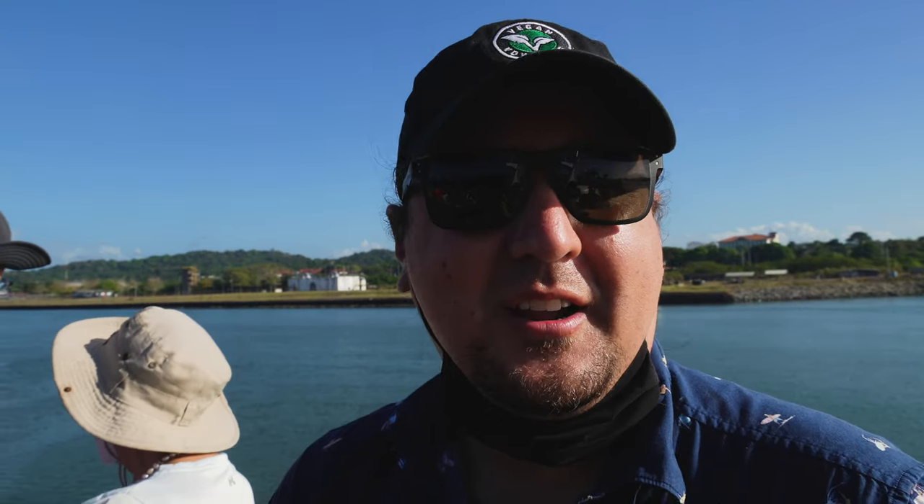We're actually about to enter the locks now, but we have to enter with other boats because it's so expensive to cross that these huge container ships take on the cost for some of these smaller tour boats, sailboats, and catamarans. Not quite sure how the positioning is going to look, but hopefully we get some really cool shots of the locks filling up, because that's what I'm most excited to see.